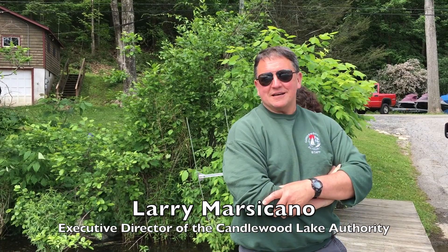Hi there, I'm Larry Marsicano. I'm the director of the Candlewood Lake Authority and we are stocking some more triploid grass carp. These carp have radio transmitters that have been surgically implanted and this summer we are going to be tracking them and seeing where they move. Last year we stocked about 3,800 of these fish at about 10 different sites around Candlewood.